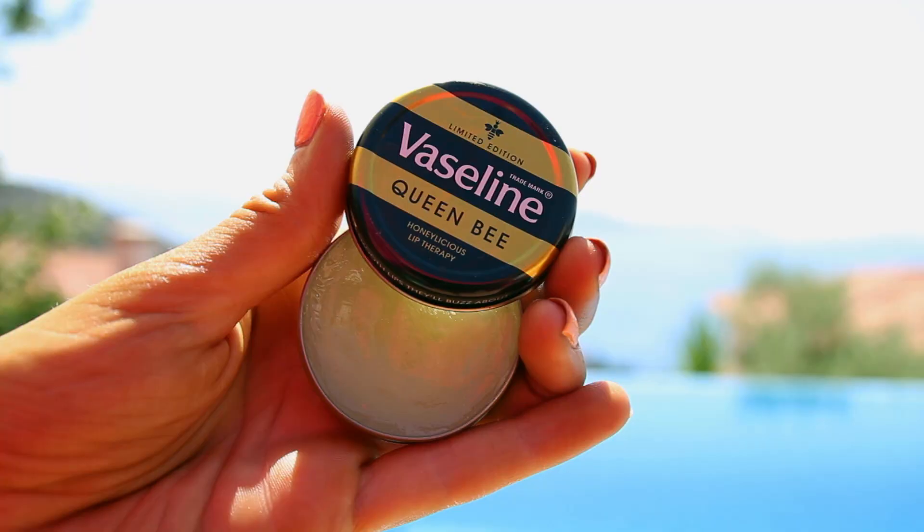And of course Vaseline — I love, love Vaseline while I'm on holiday. My lips tend to get really, really cracked so this is great for me and it keeps them feeling super soft. This is actually the Queen Bee one so it's got honey in it — so, so good.